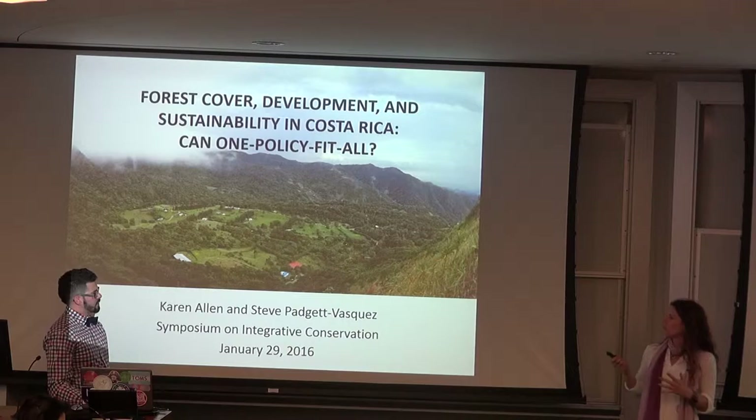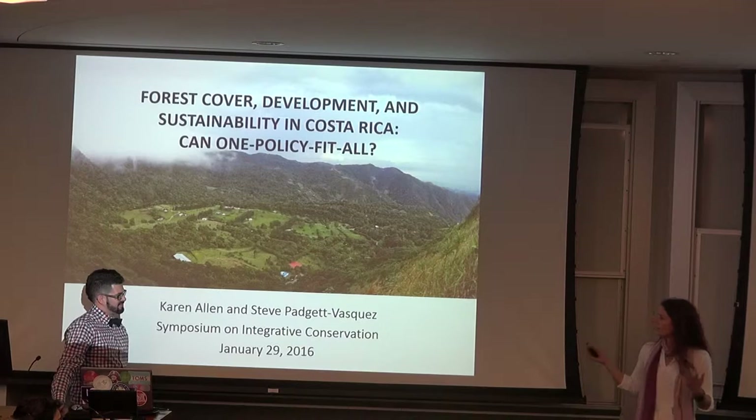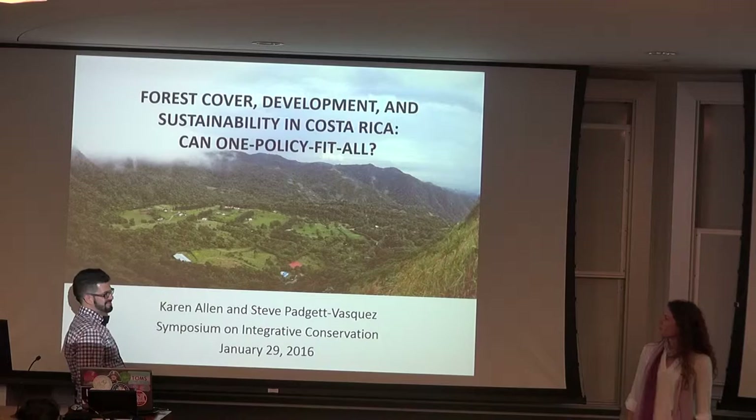So this is actually one of my dissertation chapters that was co-authored with Steve, and we thought it would be fun to present it today as an example of integrative research because we both happen to work in the same study area and we've actually been informally collaborating for a while. So this is one of the projects that we've worked on together.